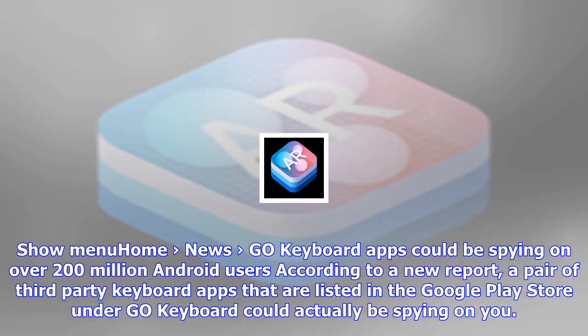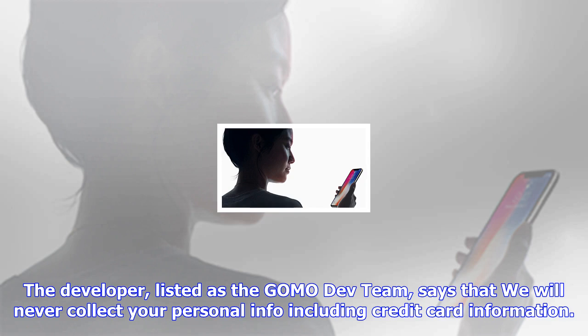Go Keyboard apps could be spying on over 200 million Android users. According to a new report, a pair of third-party keyboard apps listed in the Google Play Store under Go Keyboard could actually be spying on you. The developer, listed as the Gomodev team, says that we will never collect your personal info including credit card information, and that they care for the privacy of what you type and who you type to.